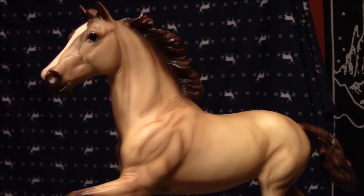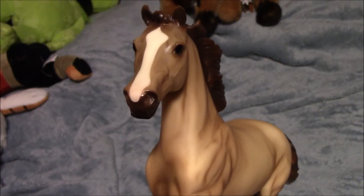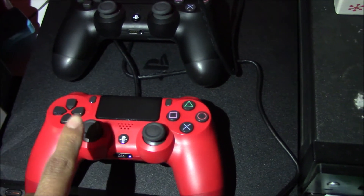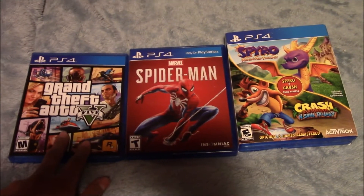Next we have Starlight, which I renamed Chasing Stars, and he is just so handsome. These three were given to me for Christmas. Also for Christmas we got a PS4, and we got the Red Controller. These three games we got for Christmas, and this one we just bought.